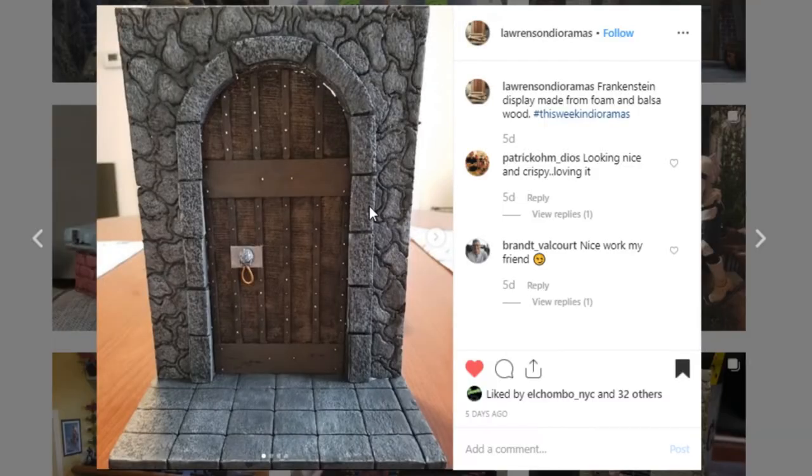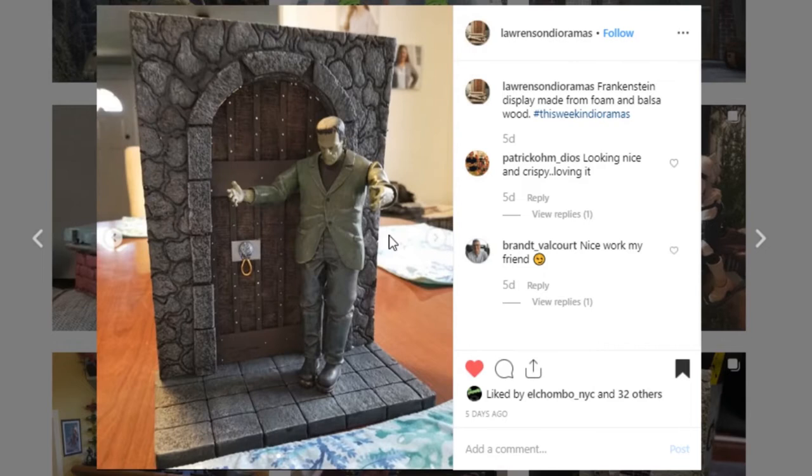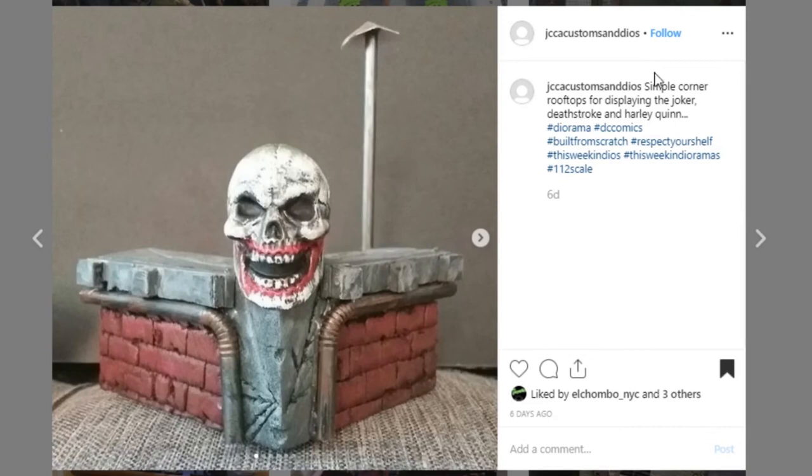Next is a fun little door piece from Lorentzen Dioramas. This door just looks so realistic — great sculpt work, awesome paint work. It's a small piece but a great display piece. We've got a Frankenstein in here and this door knocker/doorknob looks really really cool. It's just a great creative piece that I'm glad to be able to showcase. Go give them a like.